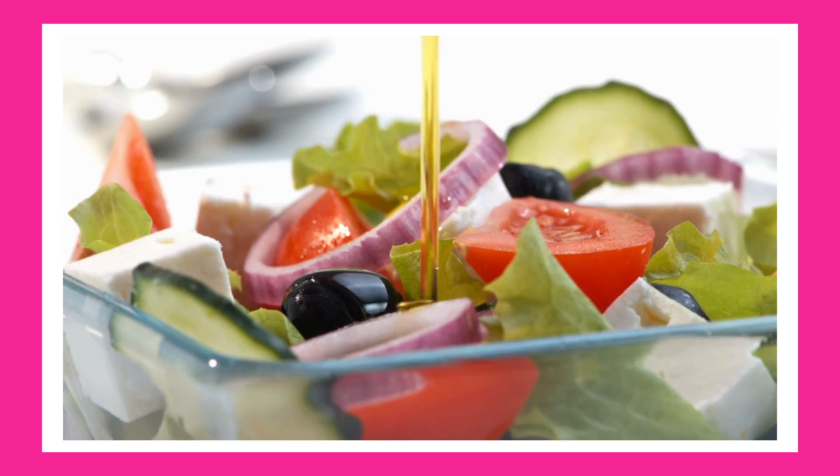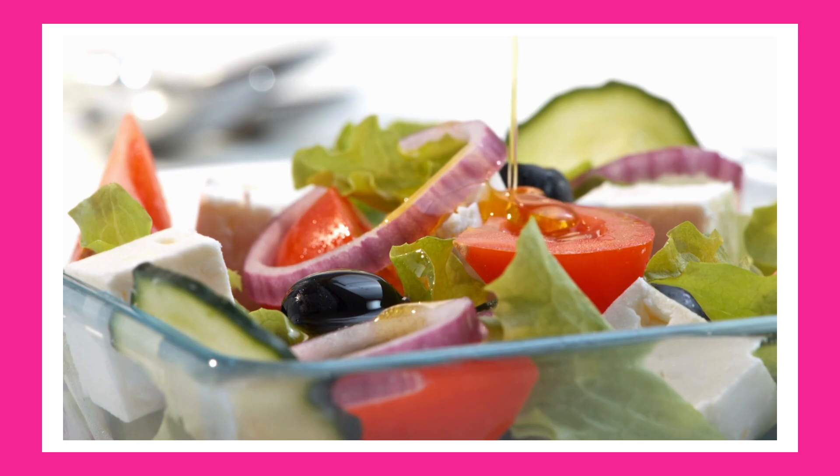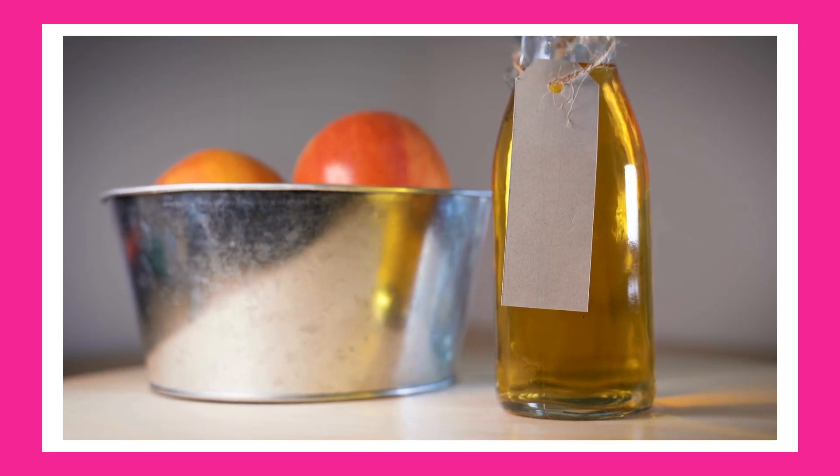Use it for cooking and in salad dressings, such as mixing it with apple cider vinegar for a liver-friendly dressing.